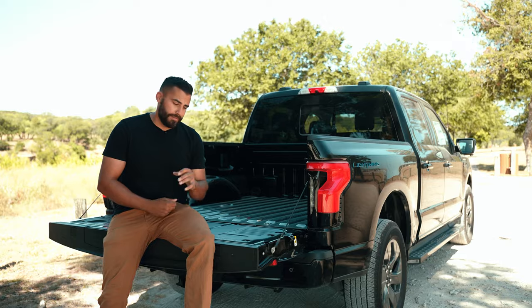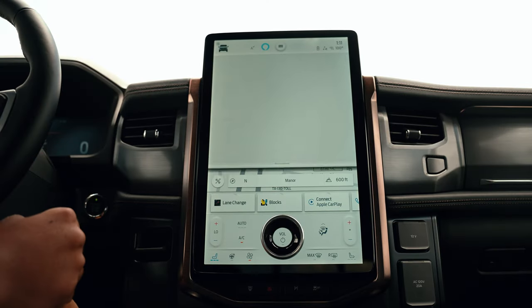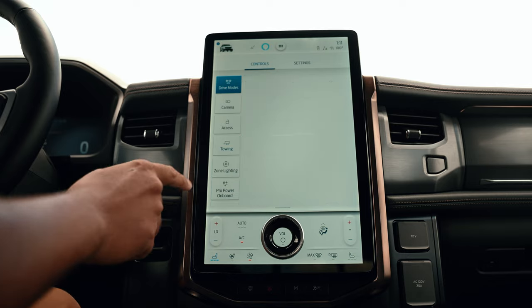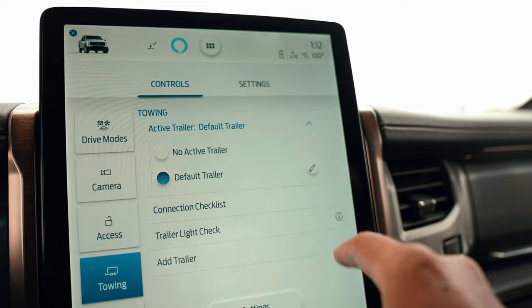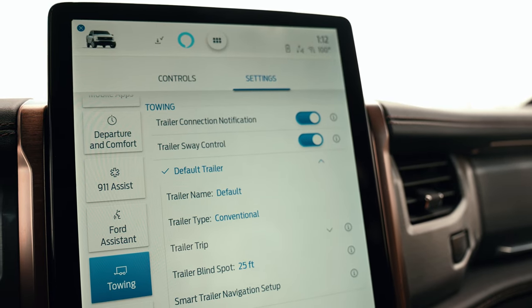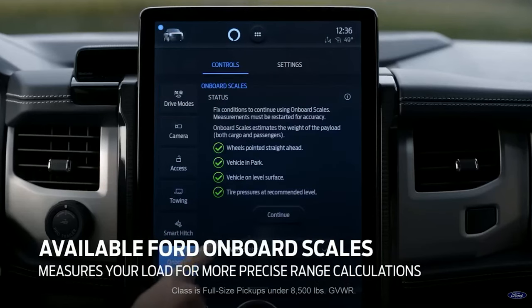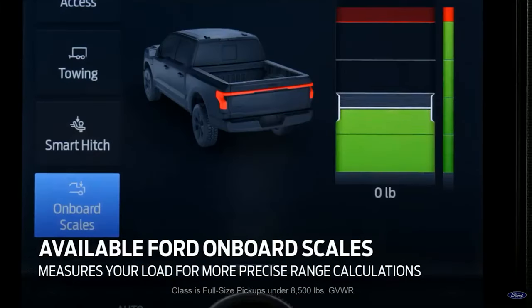And speaking of technology, Lightning's got plenty of it. We have this massive touchscreen, but it does more than just turn the radio on. For example, when you hook up a trailer for the first time, you would input all your trailer specs, and then the truck will calculate your range based off the information you input. Lightning also accounts for the weight in the bed, cab, and frunk with built-in onboard scales.